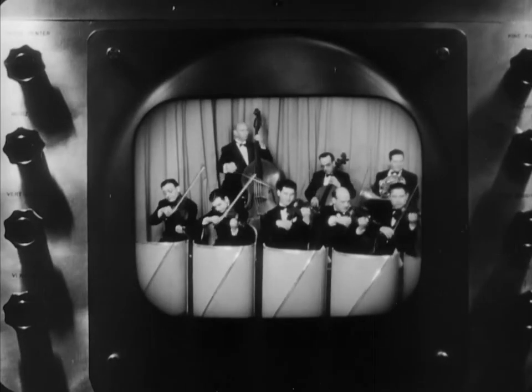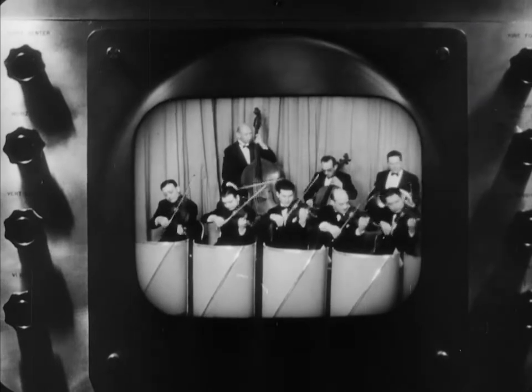On the screen in the control room, we see a scene made by the close-up camera. After this has run for a few seconds, the control engineer switches over to the other camera, and the scene changes to a long shot of the entire orchestra.